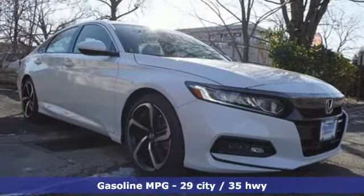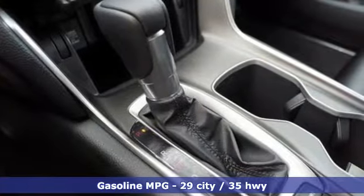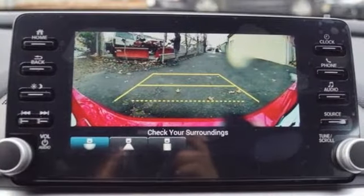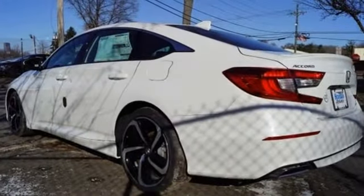Streaming audio, wireless phone connectivity, dual zone climate control, push-button start, leather steering wheel, continuously variable automatic transmission, aluminum wheels, gas pressurized shocks and intercooled turbo inline four-cylinder engine.